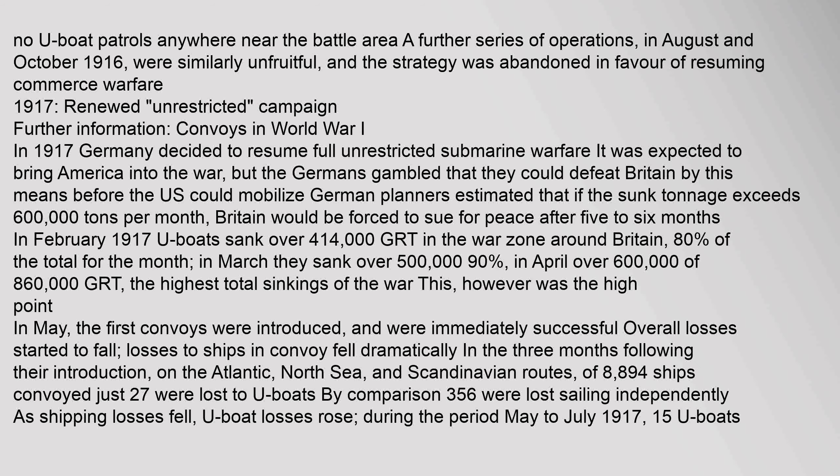No U-boat patrols anywhere near the battle area produced results. A further series of operations in August and October 1916 were similarly unfruitful, and the strategy was abandoned in favor of resuming commerce warfare.